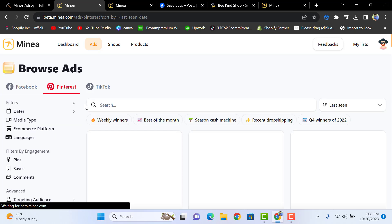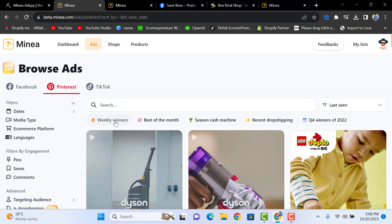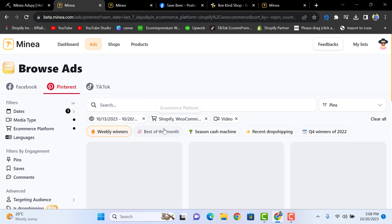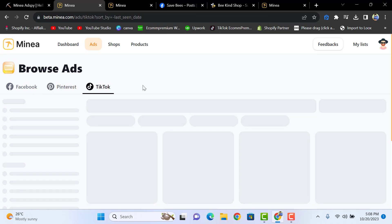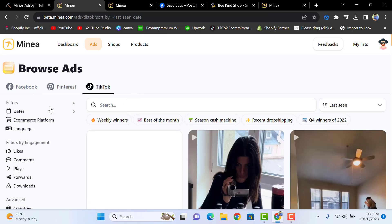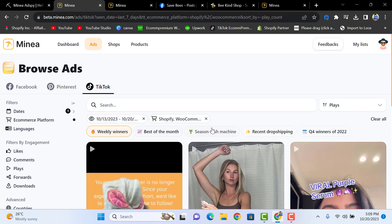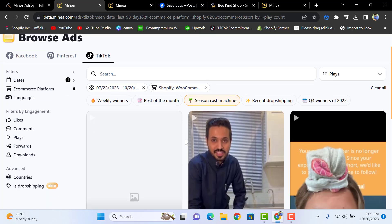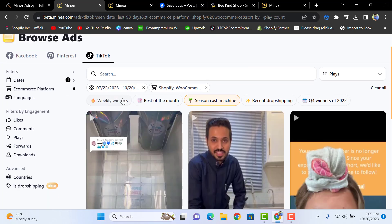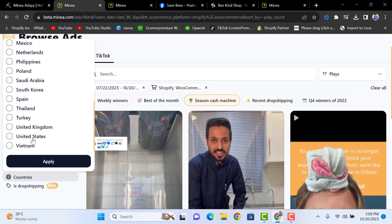The same options work for Pinterest ads — you can hunt winning products with weekly winners filters for Pinterest. For TikTok ads, the same strategies apply: you can select 'Weekly Winners,' 'Best of the Month,' 'Season Cash Machine,' and also select the country just like this.